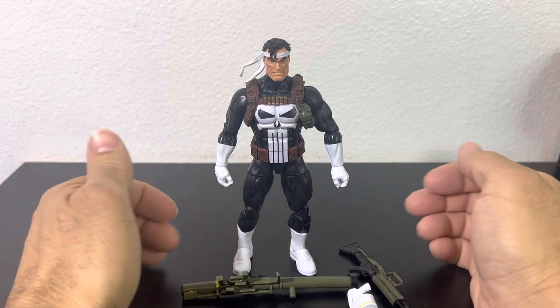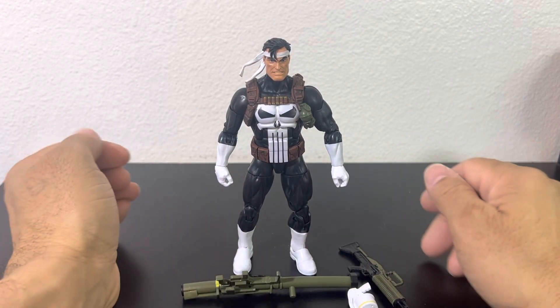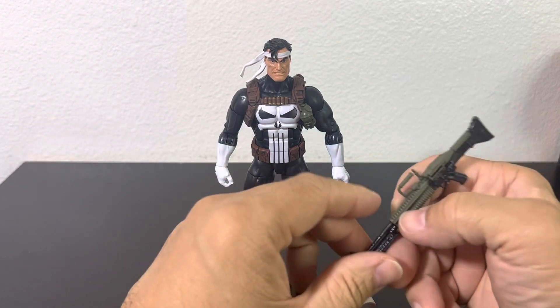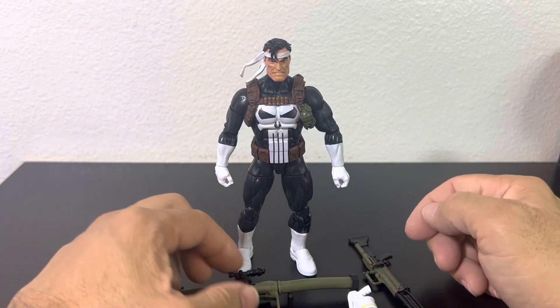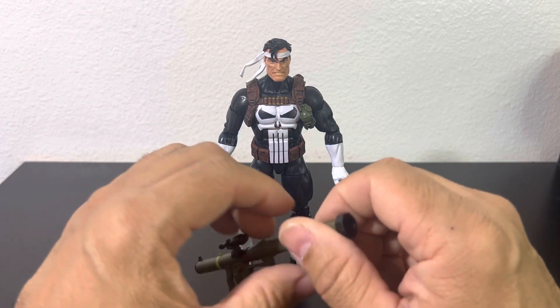Alright, so the Punisher is out of the packaging here. I believe this figure was a Walgreens exclusive back in the day. I've never had a Punisher, so once I saw it I knew I had to get it.